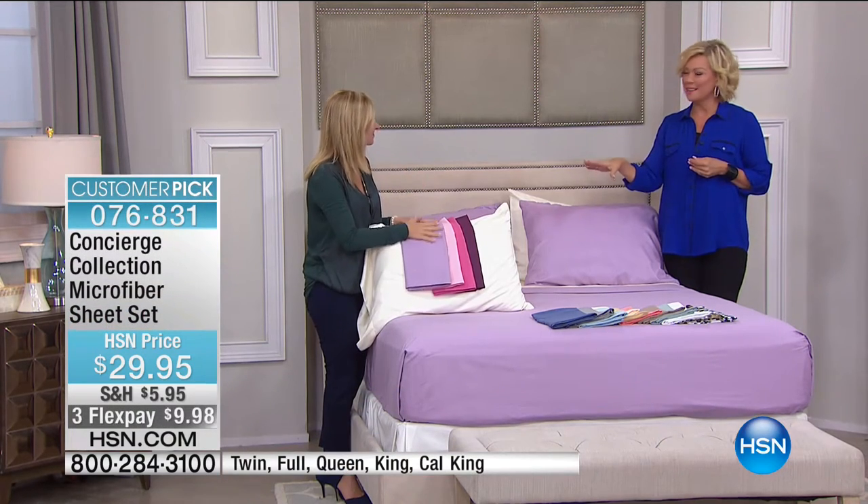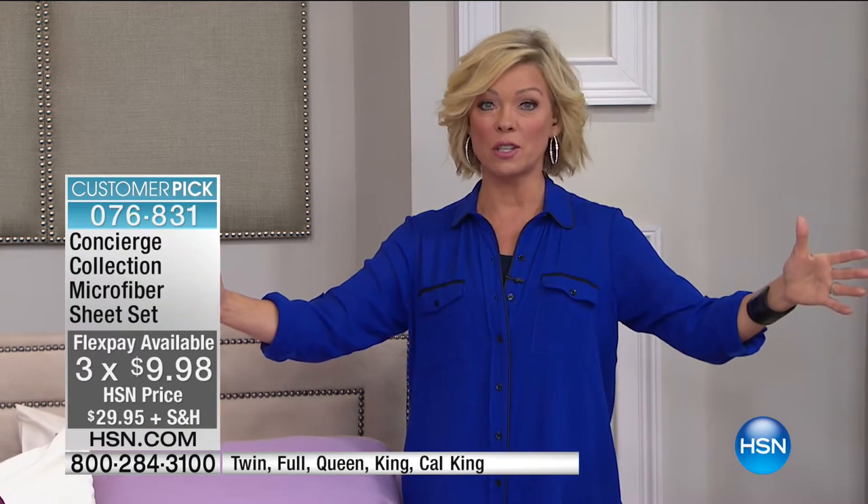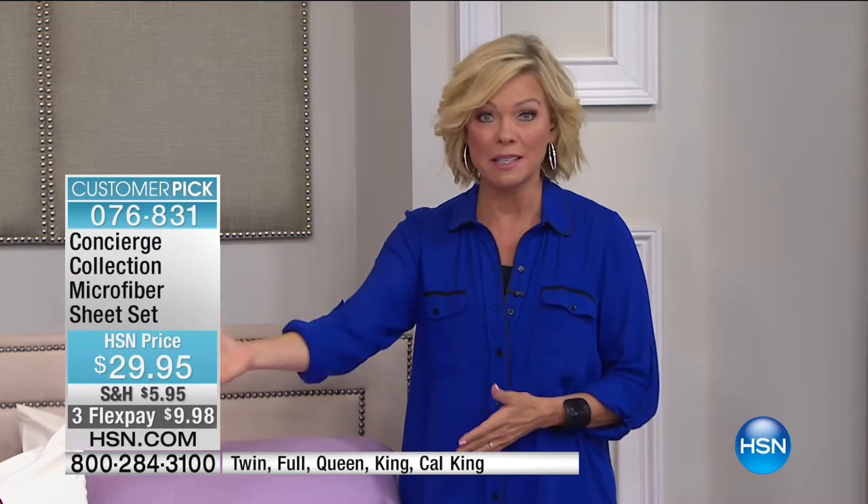I have seen and felt microfiber out at retail and it feels slick, almost like a fake silk — ours does not feel that way. HSN's business in textiles is huge, so we tap the best manufacturers in the world to offer the best quality. Because we do such big business, we can negotiate such a low price point and turn that around to you.